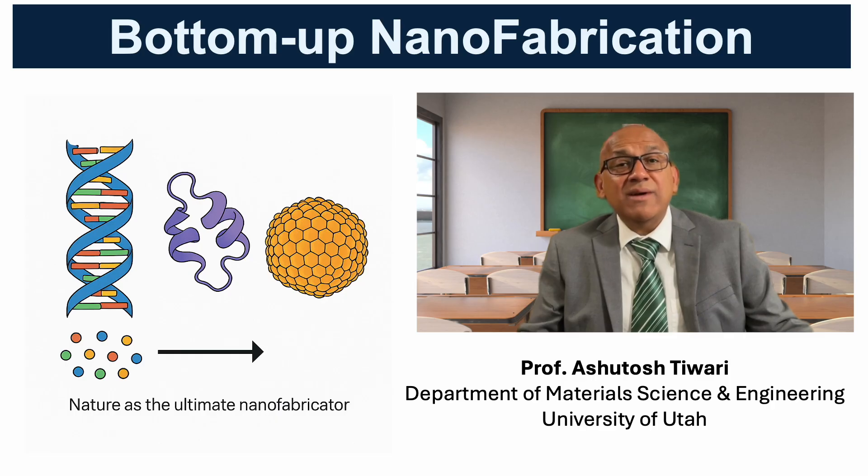These natural systems remind us that bottom-up strategies are not just possible, but incredibly powerful, inspiring many of the approaches we adopt in nanotechnology today.